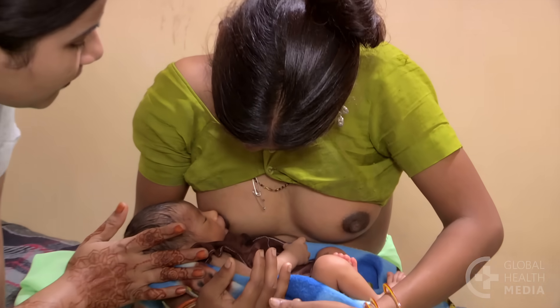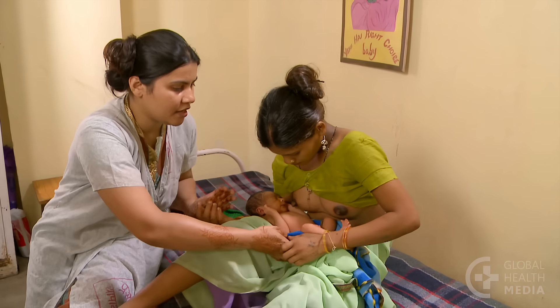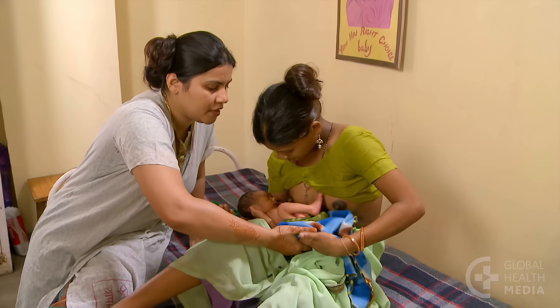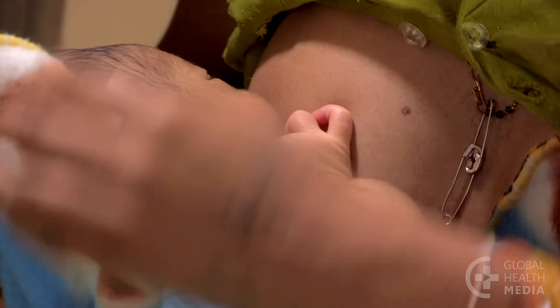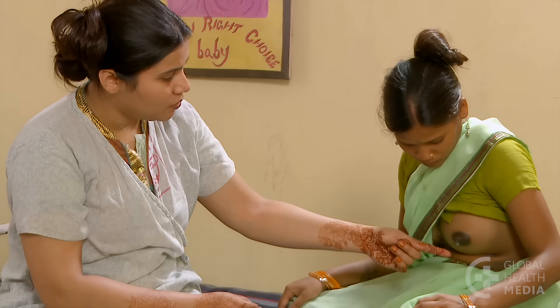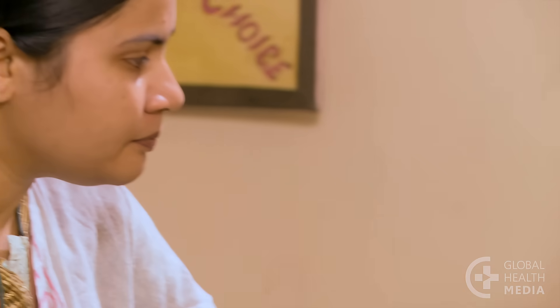First, observe whether the baby is well attached. If not, help the mother to learn to attach the baby better. Then explain to the mother how to reduce breast engorgement. Here are six suggestions.